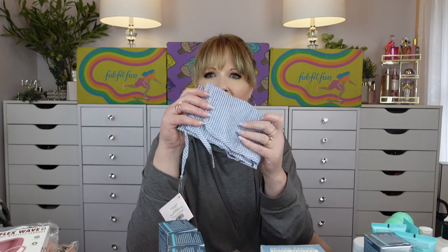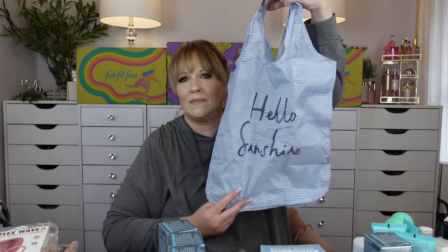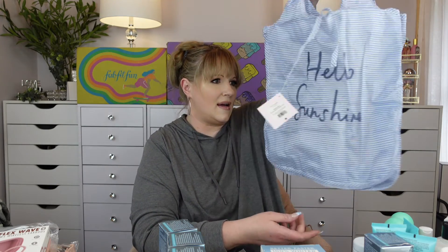Another set of pillowcases — the eucalyptus sheets, so I've got like two sets of them now. And this is a Kate Spade reusable shopping bag. It folds up into like nothing — you can keep it in your purse. My problem is when I go to the store I forget to bring them. It's got a little handle and it says 'Hello Sunshine' on it. How cute is that?